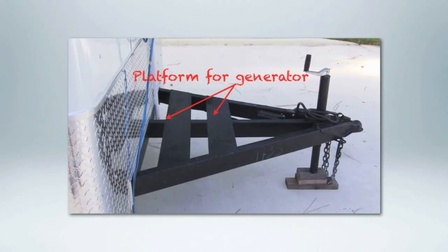We also extend our tongue out four feet and provide a platform for the generator. The generator is not supplied, but you use a generator while you're traveling down the road in transport mode.